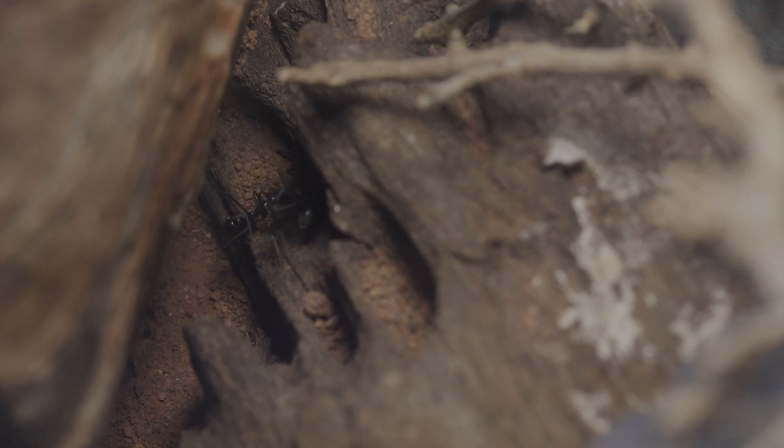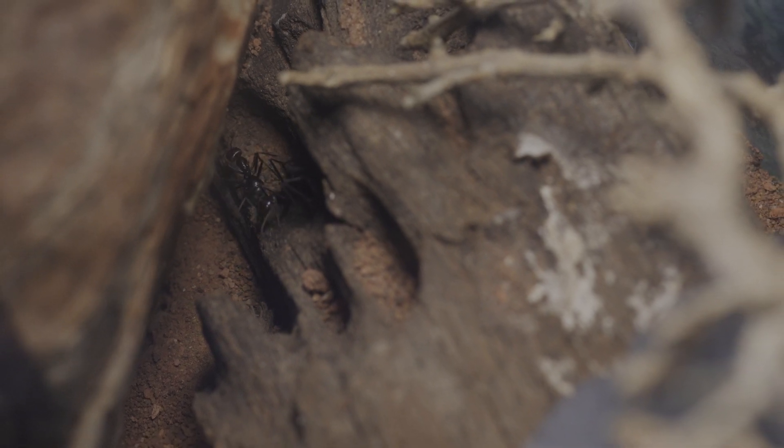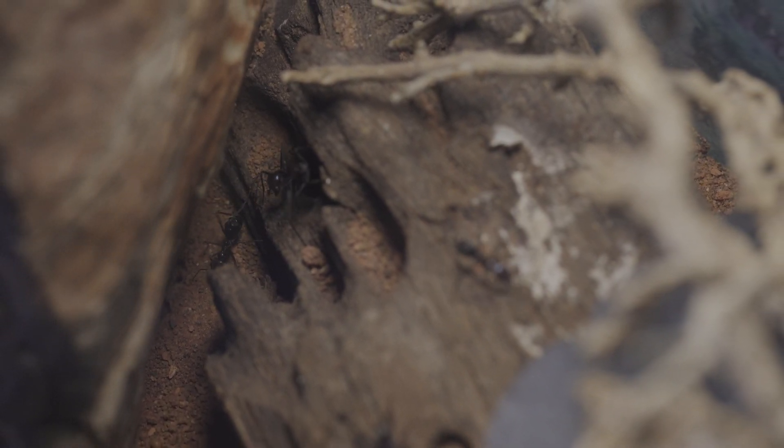And that's it for today! If you enjoyed learning about the industrious Iridomyrmex purpureus, make sure to hit the like button, subscribe and ring the bell icon so you don't miss any of our upcoming content. Thanks for watching, and we'll see you in the next one.